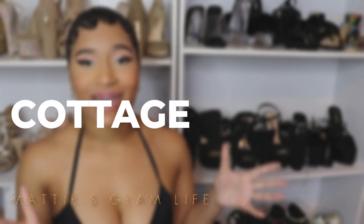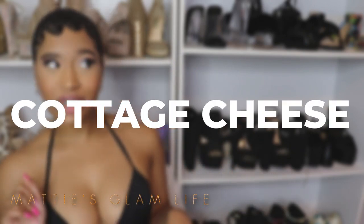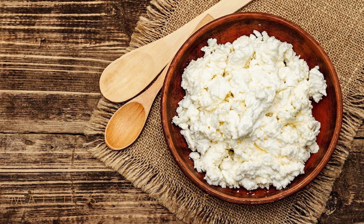Cottage cheese is next up on my list, and a lot of y'all might be going, 'cottage cheese? Girl, I wouldn't touch that with a 10-foot pole.' But listen up — there are loads of benefits to cottage cheese, including that it's one of the foods that can in fact help to make your bum bigger. It's packed with all types of vitamins, iron, magnesium, and potassium.